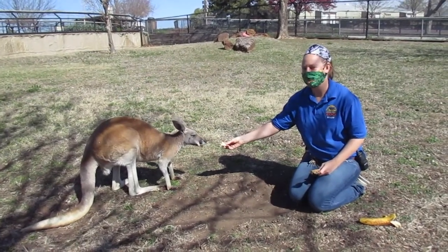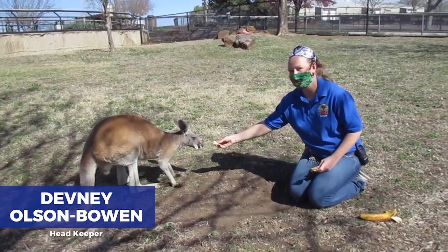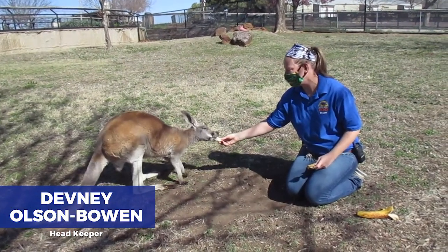Hey everybody, welcome to this segment of Bringing the Zoo to You. Today we are going to take you behind the scenes with our kangaroos and wallabies.